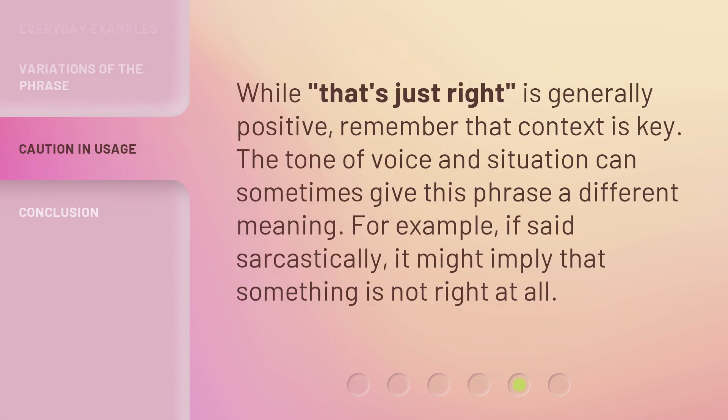While 'that's just right' is generally positive, remember that context is key. The tone of voice and situation can sometimes give this phrase a different meaning. For example, if said sarcastically, it might imply that something is not right at all.